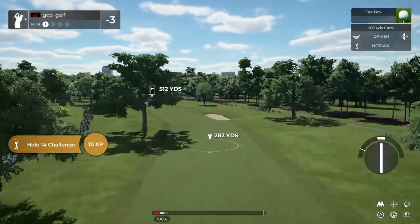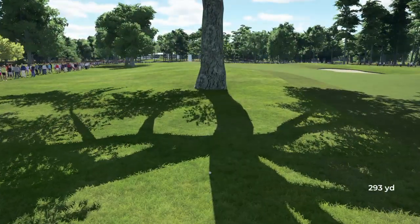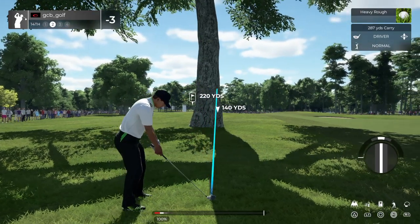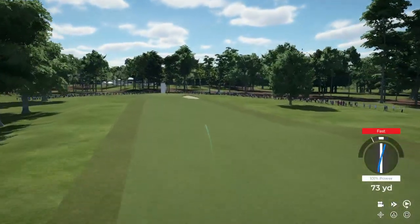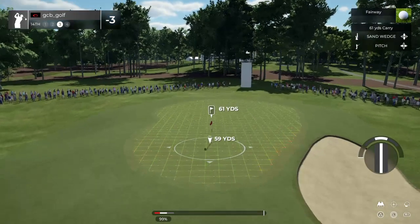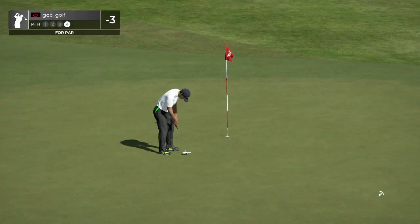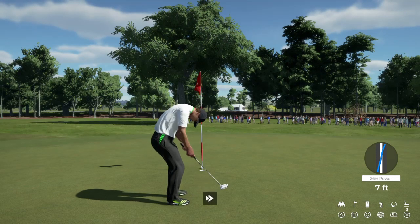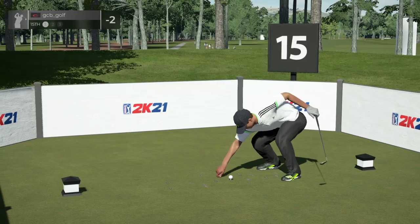We've got a long par four staring us down on this one. Bit of a greasy swing. Here's our second shot on the 14th. Back in the fairway. Let's regroup. Get our show back on the road. Nice shot. And this is your look at par. Hopefully we can get this to drop. This one's for bogey. Let's see how this one goes.